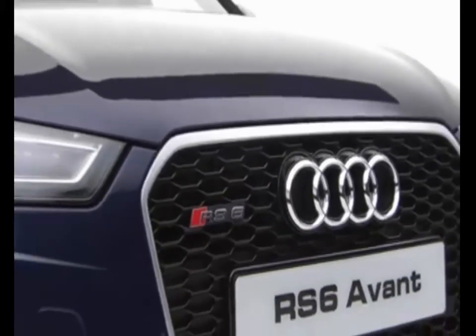The Audi RS6 Avant. Vorsprung durch Technik.